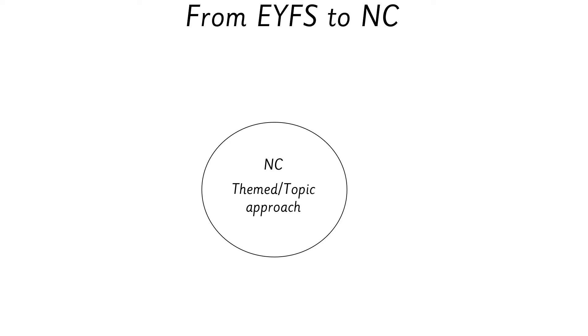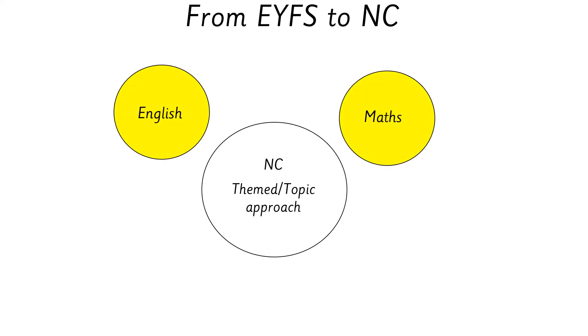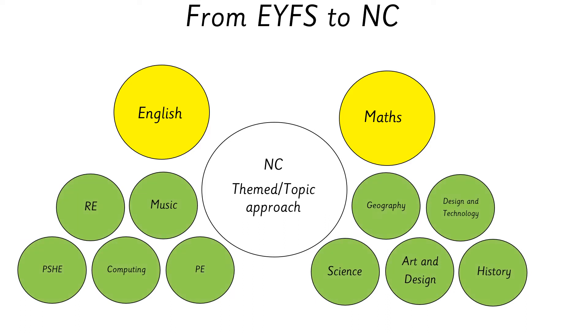Your child will have been learning from the early years foundation stage curriculum in reception, and now we'll be moving on to the national curriculum where we have English and maths as our main lessons, but we also teach across a themed approach covering RE, music, PSHE, computing, PE, geography, design and technology, science, art and design, and history. We split these subjects across the year so we don't teach them all in one unit. For example, if we're teaching art and design one half term, next half term we'll teach DT, swapping them around to fit into our topic overviews.